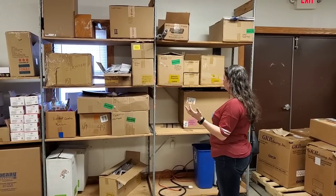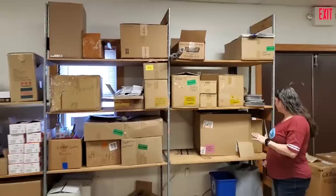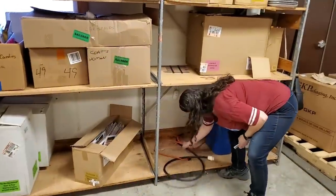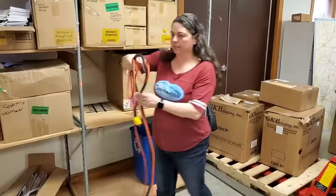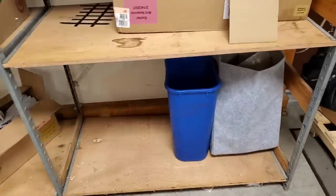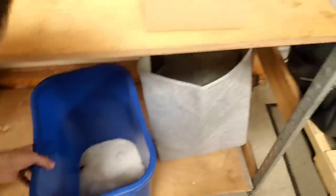We have no idea what's in these boxes, so let's find out. We're going to just systematically go through everything on each one of these shelves. We've got a couple of extra extension cords here. That is a beast of an extension cord. We'll just set these to the side — these can always come in handy. Looks like this one says sidewalk salt. Clearly, that is sidewalk salt.